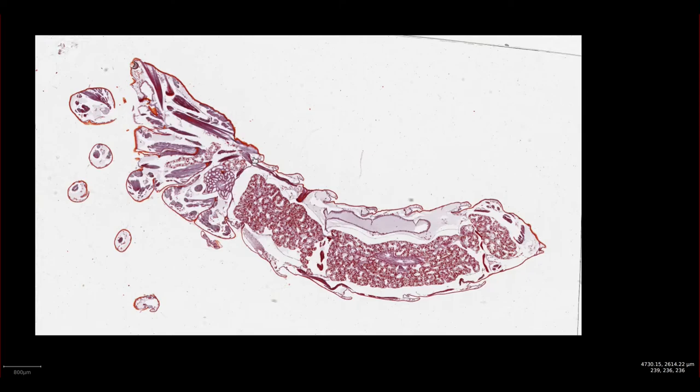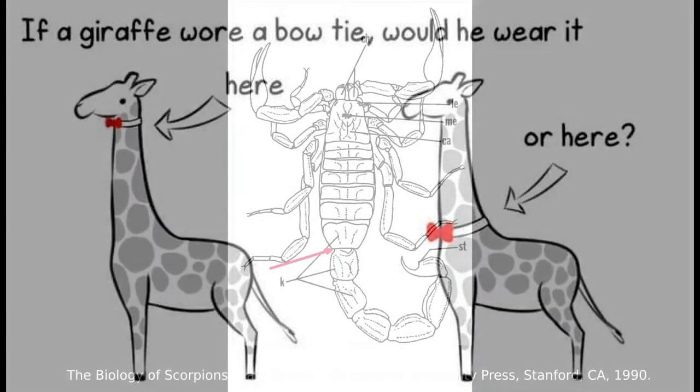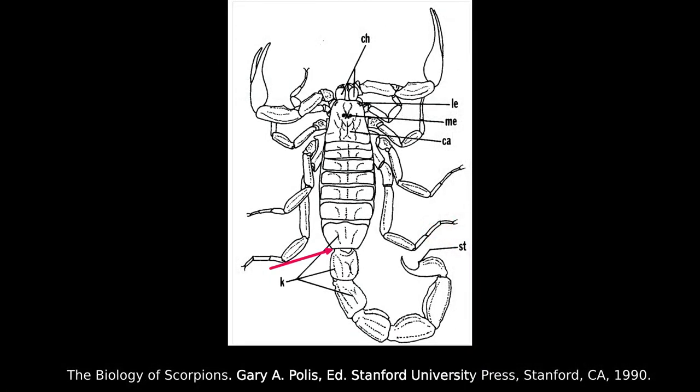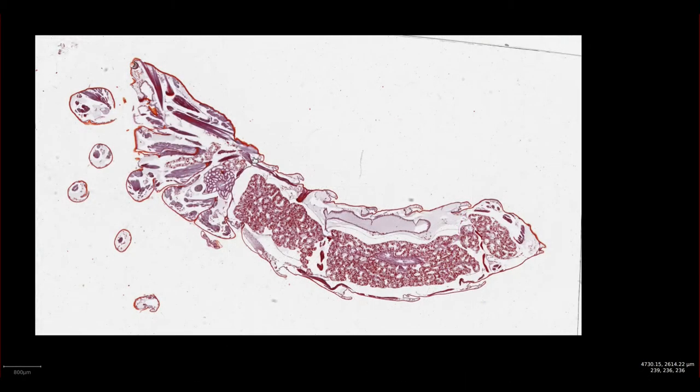You may be familiar with the question: if a giraffe could wear a tie, where would it place it? Well, a similar question presents itself when we ask, if a scorpion has an anus, where is it? Is it here? Or here? Or indeed somewhere else completely? But of course, we'll come to that anatomical feature last.